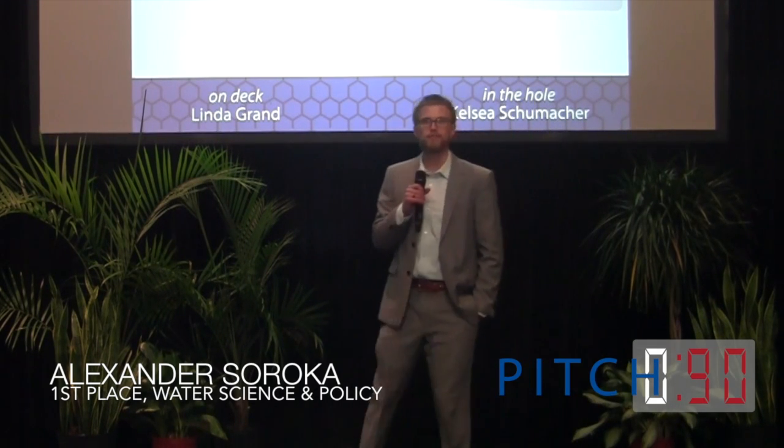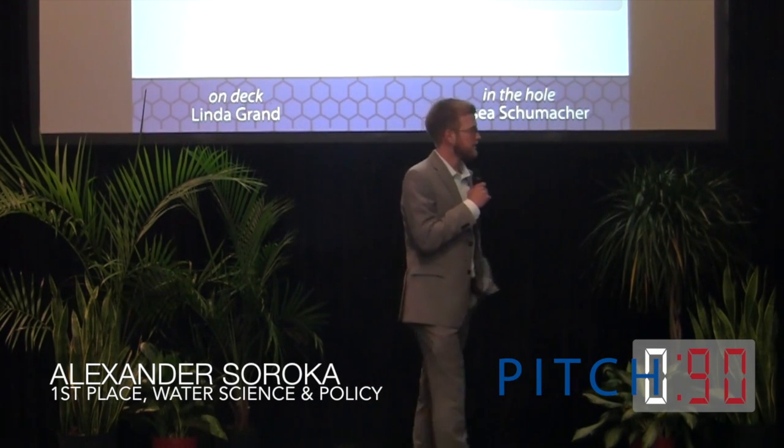Next up, we have Alexander Soroka. He is from Water Science and Policy. Alex, the time is now yours.